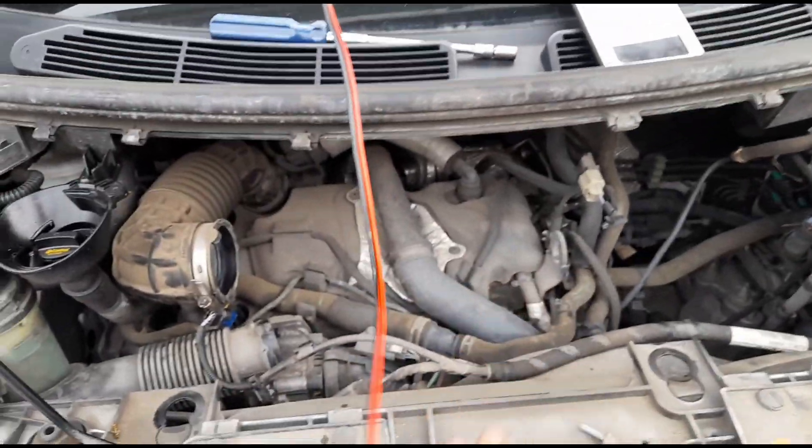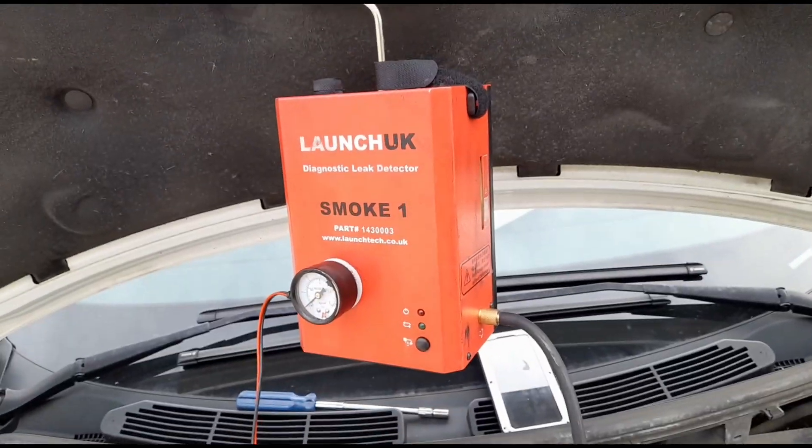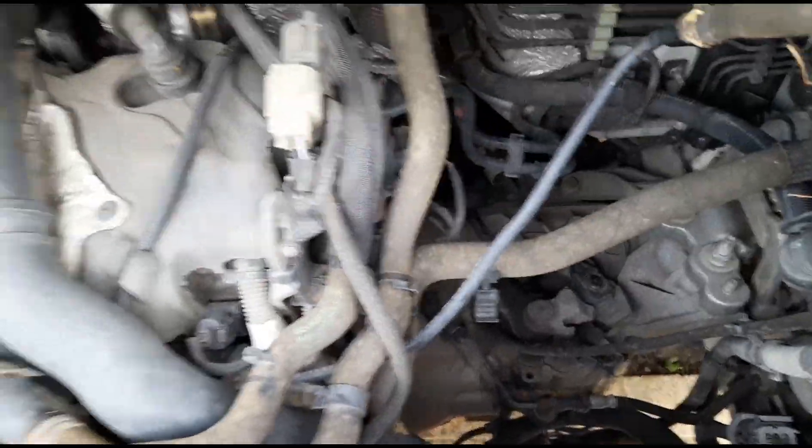I've just done a little bit off camera — I've taken out the air box and done a smoke test with the Launch smoke detector. We can't find any leaks; there are no visible leaks, none of the pipes are wet, everything's nice and dry.